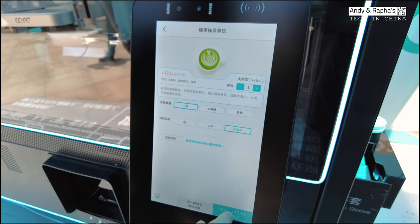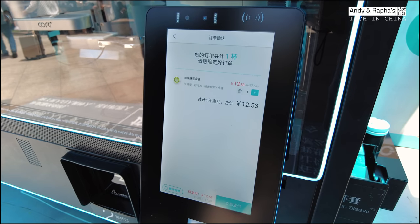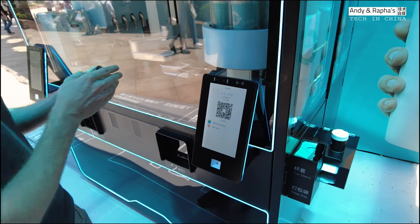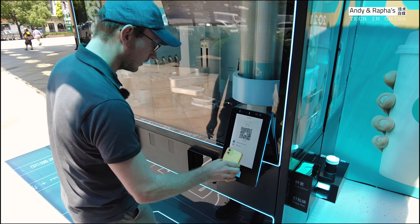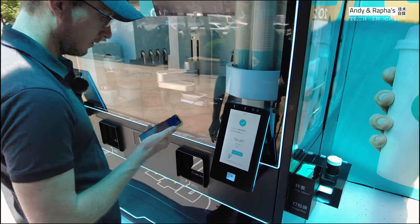Now it's pretty easy — I press here on the pay button. I want one cup and now I can pay very easily by my Alipay. I can scan the code and it's paid.